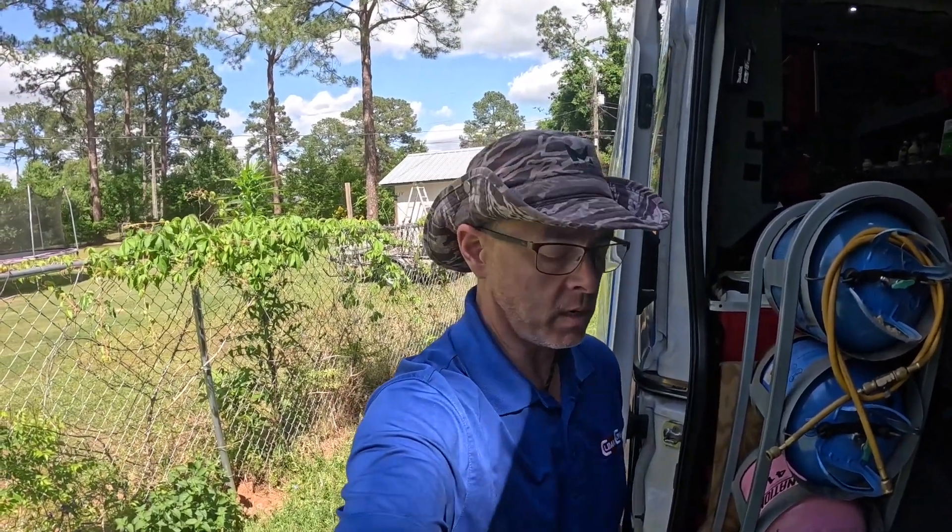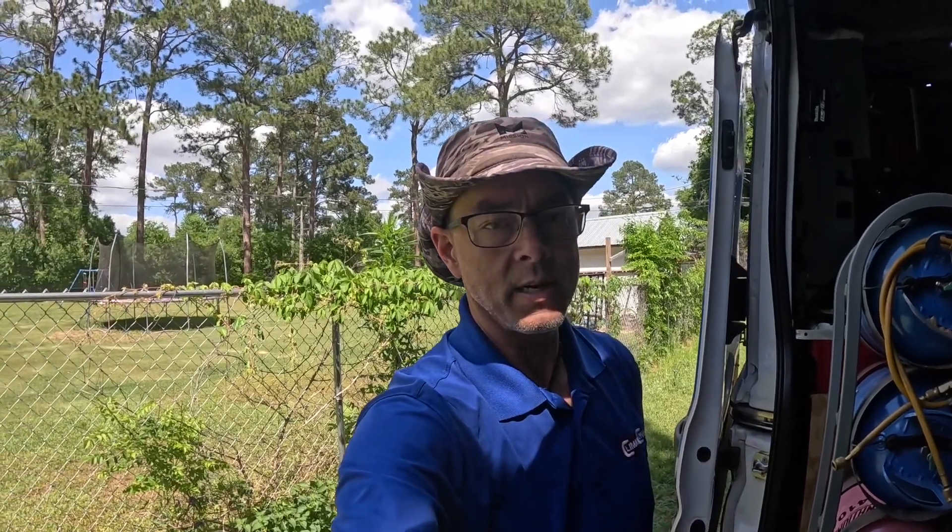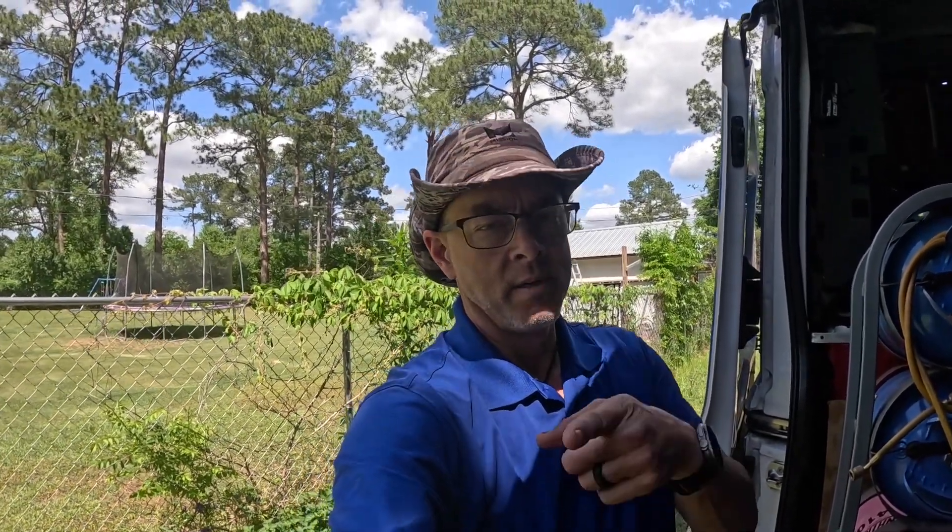Hey guys, we have a no-cooling call here. My story today has been one right after another — like four different calls where I can't do the work because I can't get in touch with the tenants. They won't answer the phone, won't answer a text. I've got other stuff to do; they're gonna call me after five o'clock and want me to come out right then — that's just not how it works. So stay tuned, we got this one we can do, so let's knock it out.